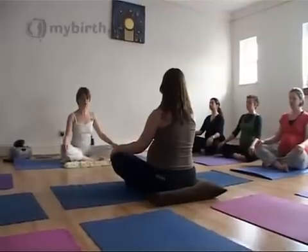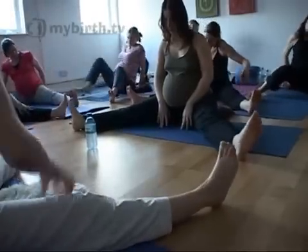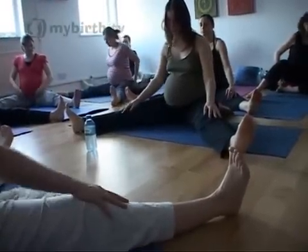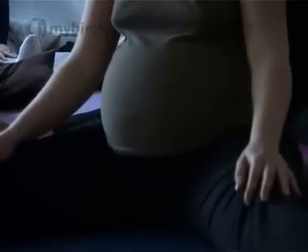Approximately one in two hundred pregnancies will be affected by a condition called placenta previa. There are varying degrees of severity and in its most severe form it will always require a caesarean section.